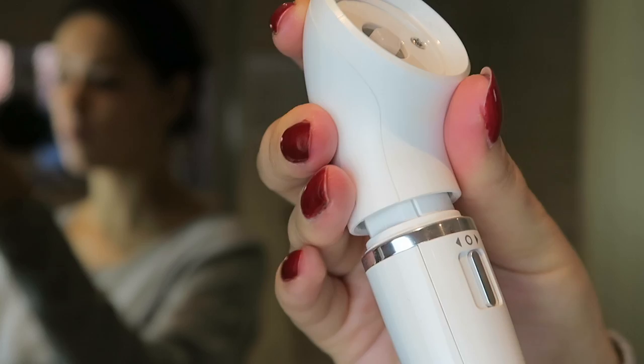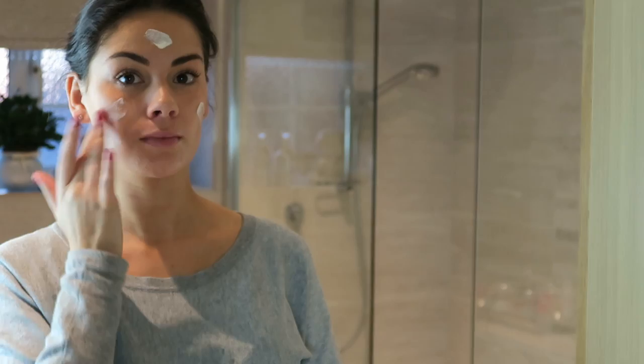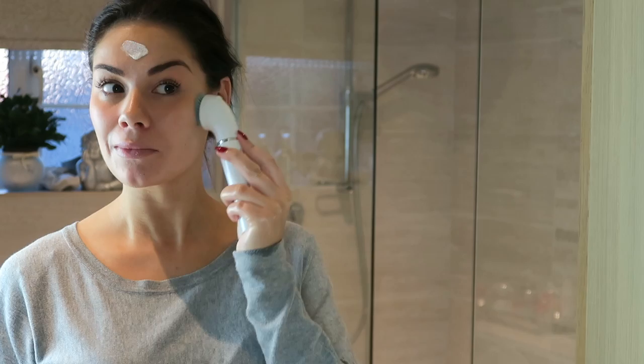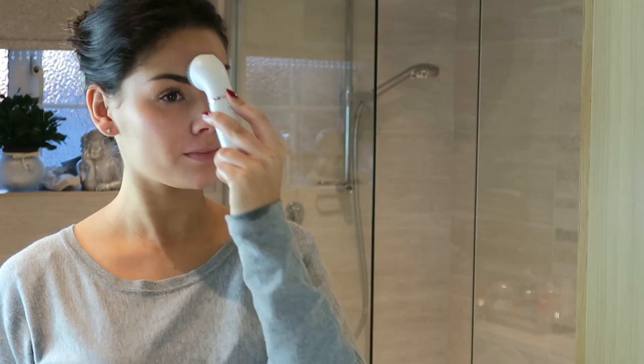Once I've done this, I'm swapping the head — it's so easy to change. The first head I'm going to put on is the deep exfoliation brush. This is really great if you want that deep cleanse, to get the blood circulation pumping, and achieve that real radiant skin finish. I'm taking my Clarins gentle exfoliator, popping that on my face, and then using the exfoliating brush in circular motions to really work that product into the skin and buff it in. You can use this exfoliation brush weekly.